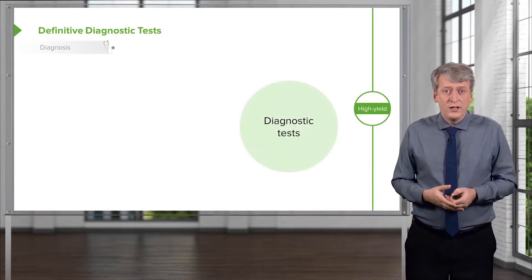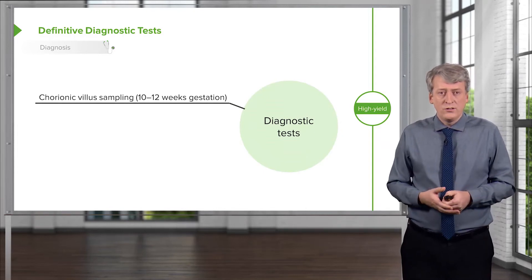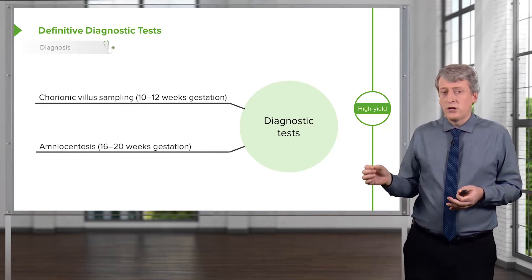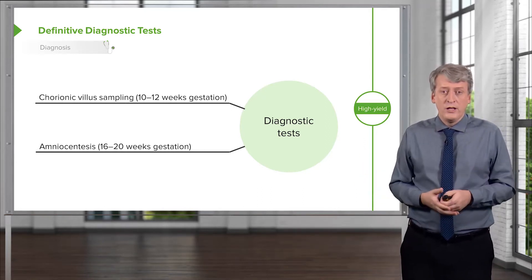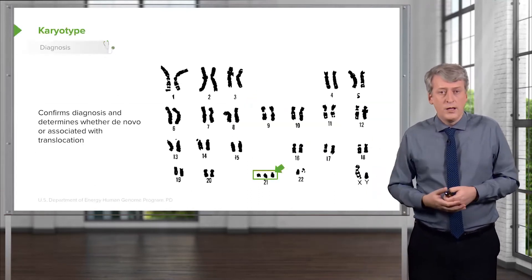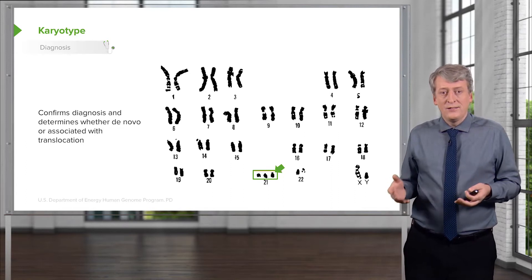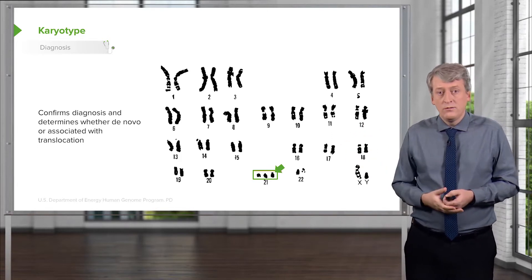The way we would do definitive testing in utero is generally through chorionic villus sampling. This happens around 10 to 12 weeks of gestation. Or, we can do amniocentesis around 16 to 20 weeks of gestation. The idea is we are going and getting actual cells from the actual baby and then doing a karyotype to figure out what their genetic potential is. We are going to send that for karyotype. Here is a karyotype. This is how we would confirm a diagnosis or do an in utero diagnosis. It confirms essentially whether the patient has either a translocation or, as a de novo, three copies in the cell.